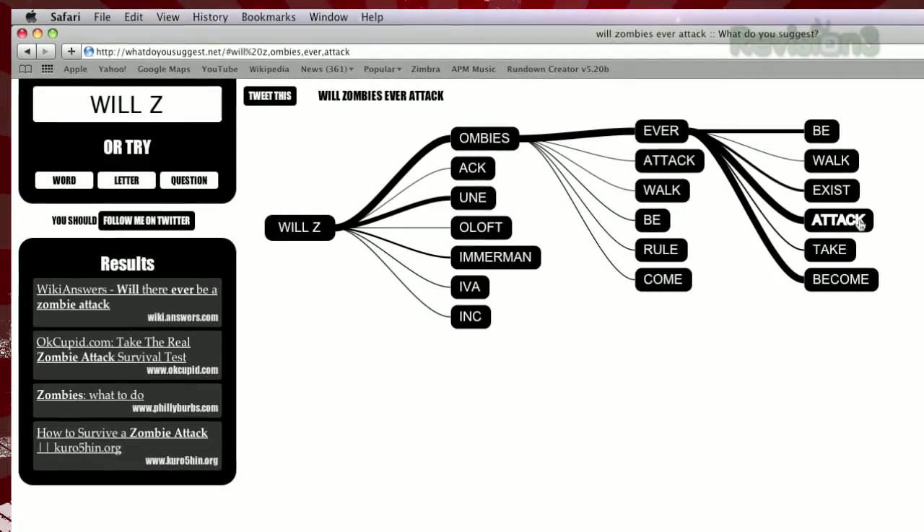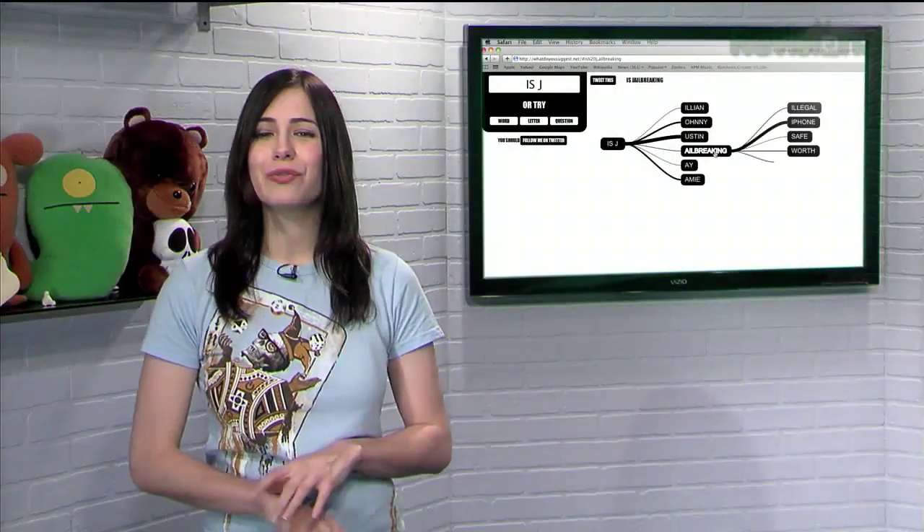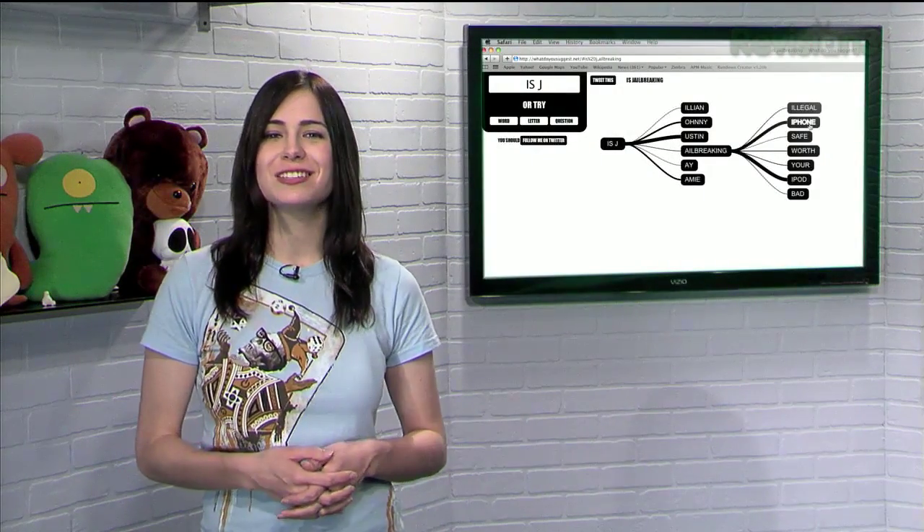Once you build a specific phrase, clicking on the final word will bring up the top results. So have fun with Google's database and see what everyone's looking at with WhatDoYouSuggest.net.